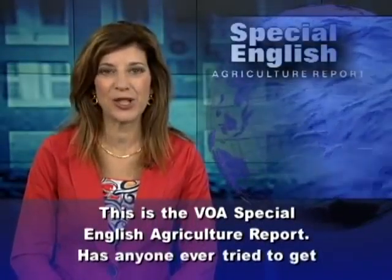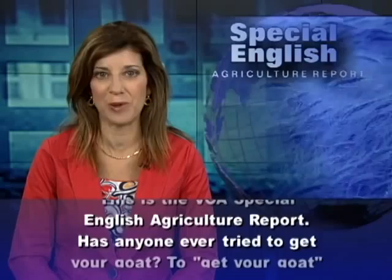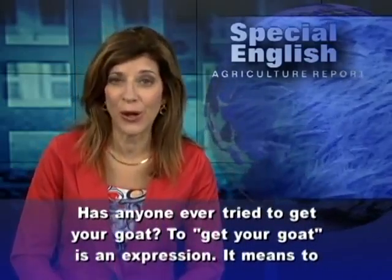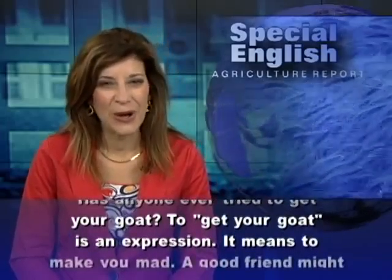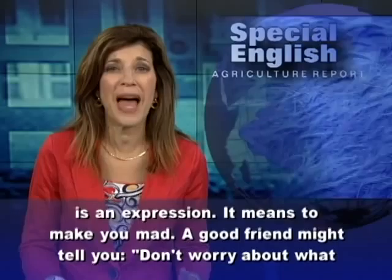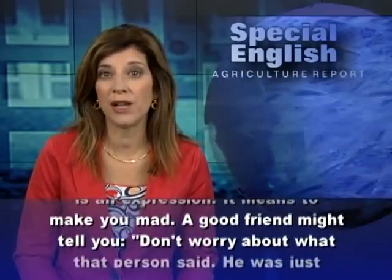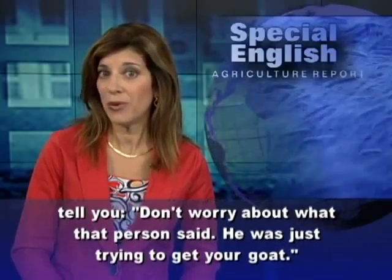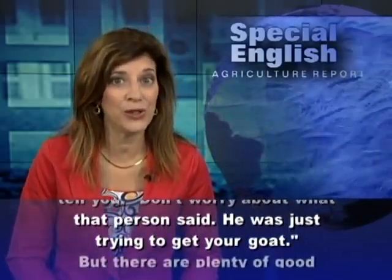This is the VOA Special English Agriculture Report. Has anyone ever tried to get your goat? To get your goat is an expression. It means to make you mad. A good friend might tell you, don't worry about what that person said — he was just trying to get your goat.